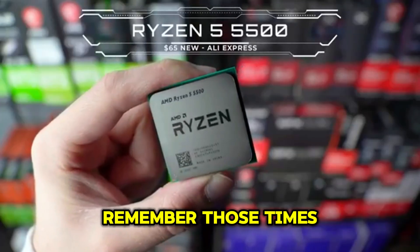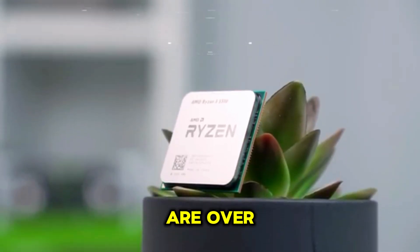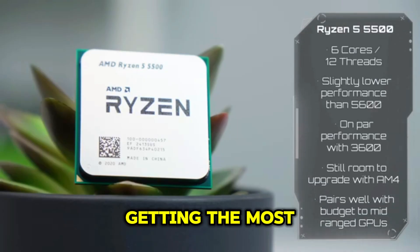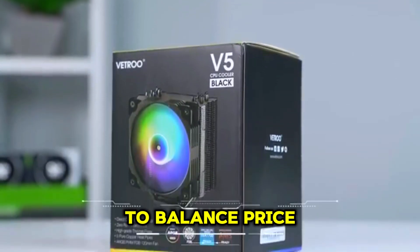Remember those times you had to close a game just to open another? Those days are over. With our budget build, you'll have a system that can handle today's games and is ready for the future. We'll focus on getting the most bang for your buck by carefully selecting each component to balance price and performance.